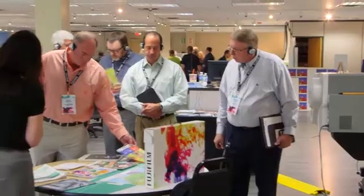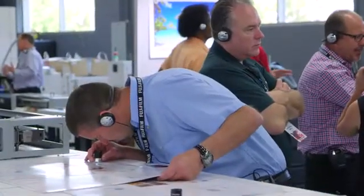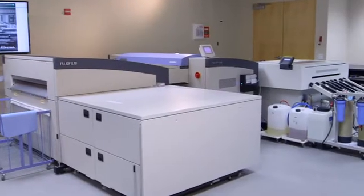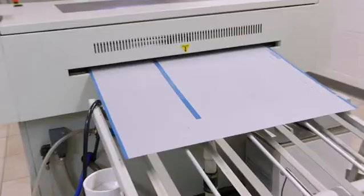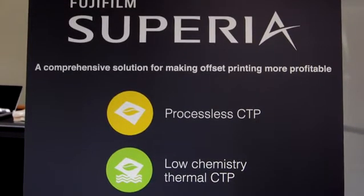You'll find a wide range of solutions, everything from proofing to the press room, plate-setters and processors for the full lineup of Fujifilm's superior offset plates designed to save resources and make offset printing more profitable.